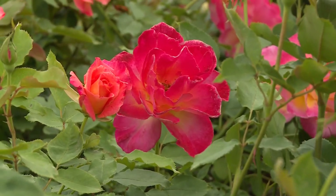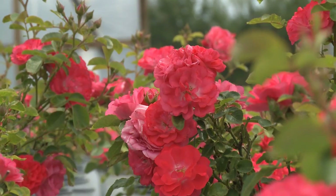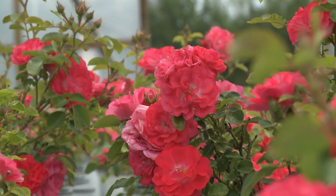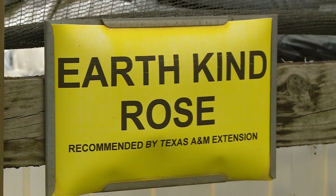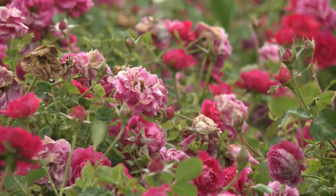He is also using what he calls biopesticides, which are like nutrients to help build the plant's own immunity, stopping disease before it starts. Some of his roses are labeled earth kind, which means they will be the easiest to grow in Texas — more drought tolerant, using less water and fertilizers.